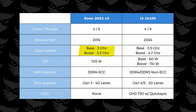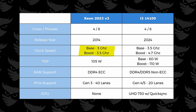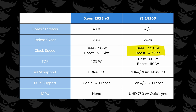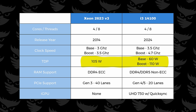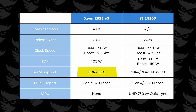The older Xeon has a base clock of 3 GHz and can boost up to 3.5, which is pretty respectable for a Xeon from 10 years ago. The i3 flexes its muscles here though, with a base clock of 3.5 and can boost up to 4.7. TDP isn't a super accurate measurement of power efficiency, but it can put you in the right ballpark. The Xeon has a listed TDP of 105 watts, while the i3 has two listed — one at 60 and one at 110. So we're gonna have to do some real life tests here.